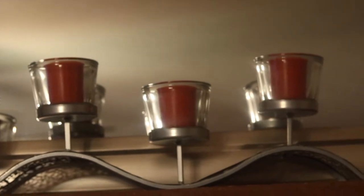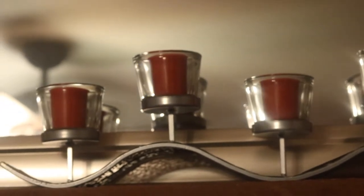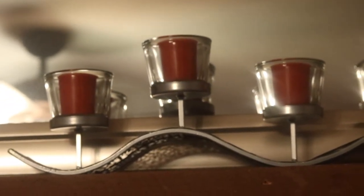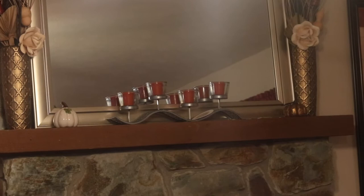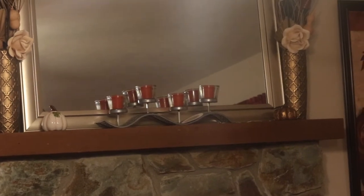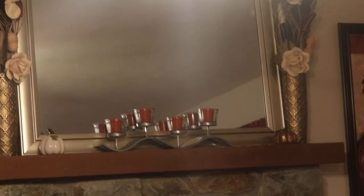Welcome back to another haul and house try-on. This is just going to display some items that I've picked up from various stores and thrift stores. Here we have our tea candles — I went ahead and placed those in my candle holder that I picked up from Big Lots, which I hauled in a previous video. This is an overview of what it looks like on my fireplace.